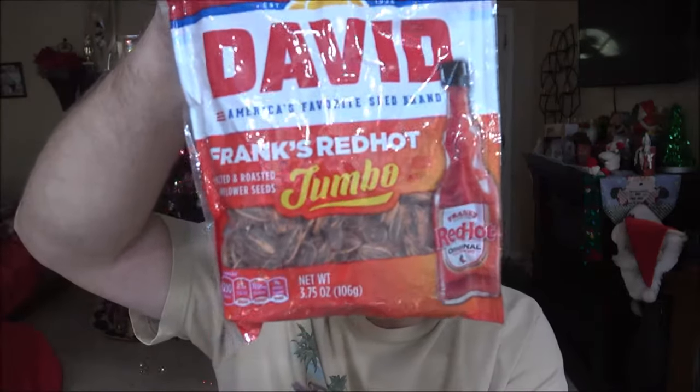Now after this video I've got another review — Frank's Red Hot jumbo sunflower seeds. I don't know if we've done these before; they look and sound familiar, but I'm not sure. That'll be the next video. I just wanted to get these out because they were supposed to have been included in the camping videos.